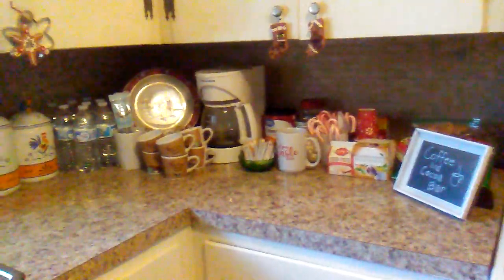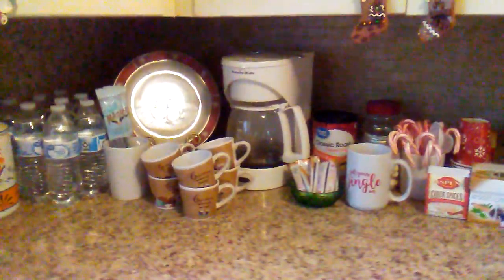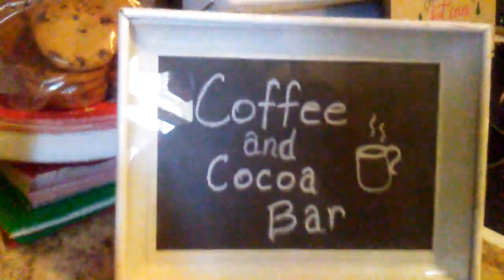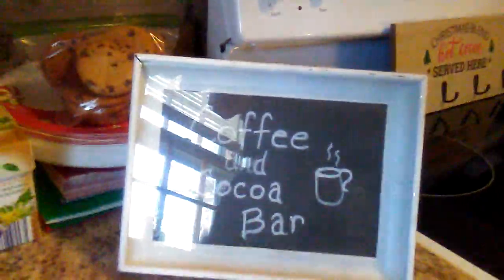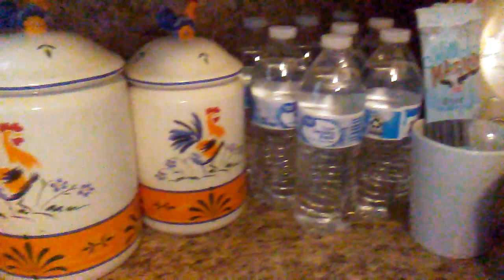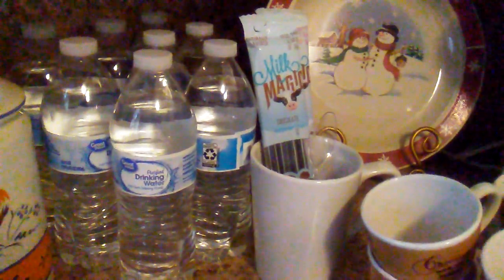Hello everybody, it's Rhonda and I'm going to do a little tour of what I call my little coffee and cocoa bar. This little sign here I made it myself. So this is what I have — it's nothing fancy but I just use what I got. These canisters stay here all the time, and I have some bottled water back there that stays there all the time also.